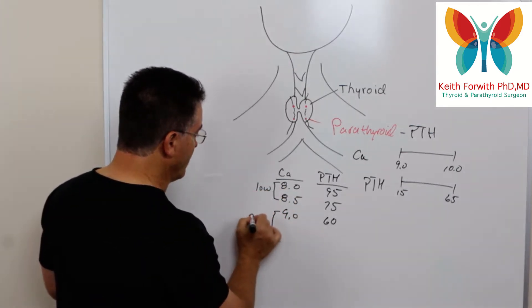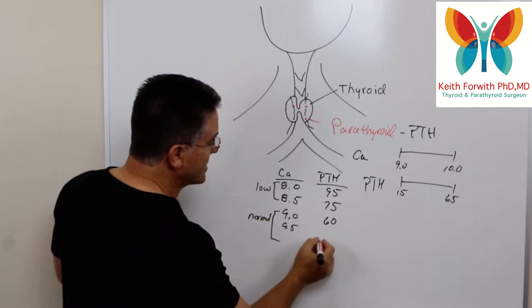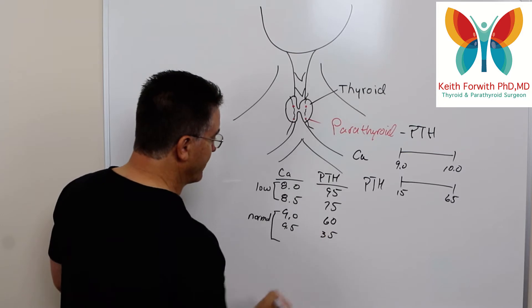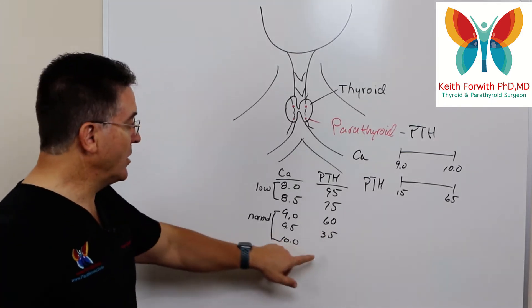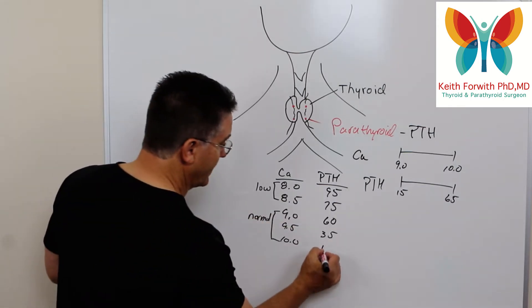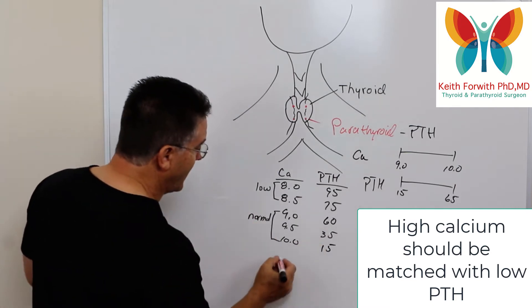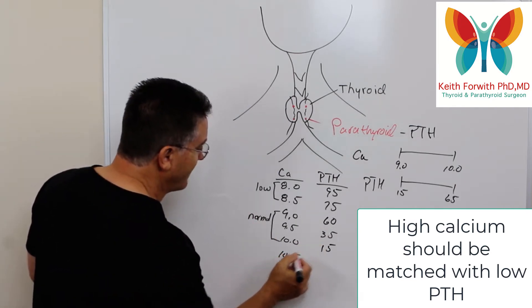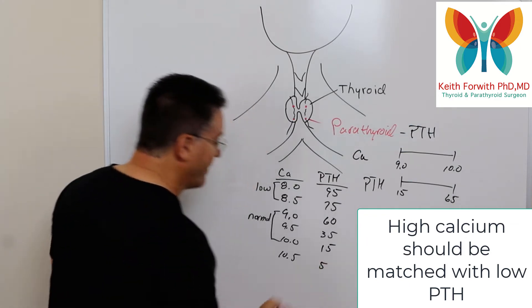As calcium gets into the low end of the normal range, parathyroid hormone comes down to around 60. When calcium reaches 9.5, PTH continues to drop, maybe to 35. At the top end of the normal range, PTH should be at the bottom end of its normal range. And if calcium were to go even higher — say 10.5 — we'd expect PTH to go down very, very low.